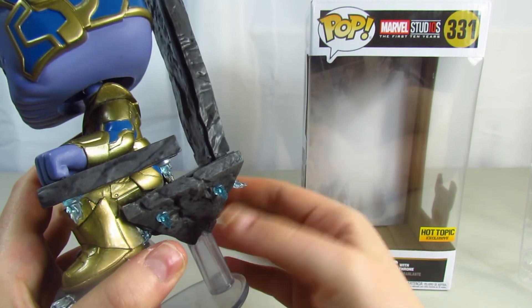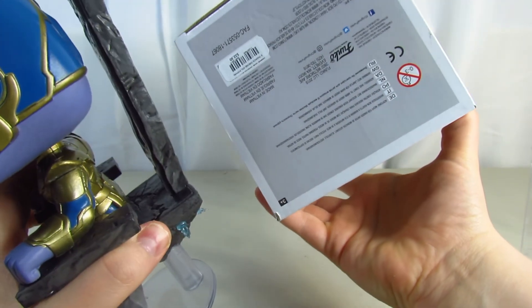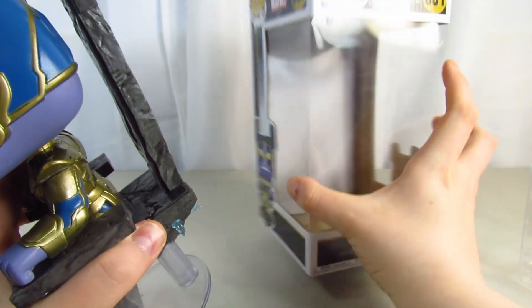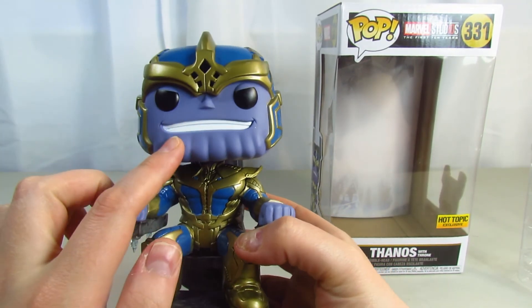So guys, I would definitely check it out. I'm not sure exactly how much it was — I think it was $32.50, and that's what it says on the bottom of the box.